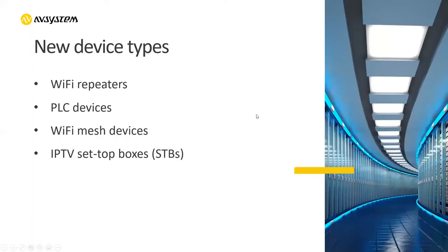Initially, when I was even starting working here at AV System, TR-69 was not really very widespread. But now this is, let's say, a standard. Each ISP, basically, when they are buying a new device type, they want TR-69 on board. And this also applies to new device types.